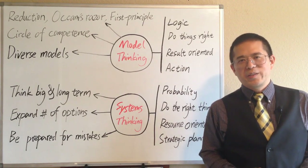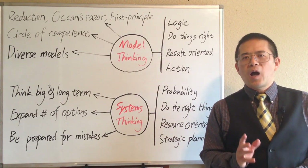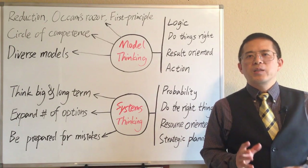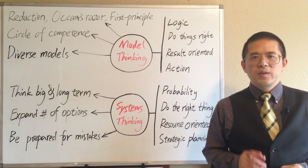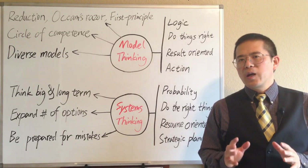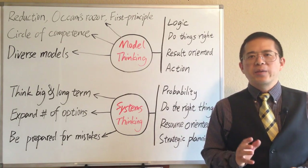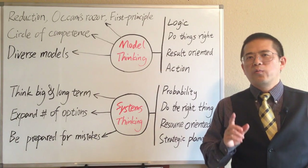It is Doug Lee here with Better Life Research Tips. We live in a complex world that is sometimes hard to understand, but we often need to make clear decisions in our lives. In this short video, I will try to explore how to become a clearer thinker and make better decisions.